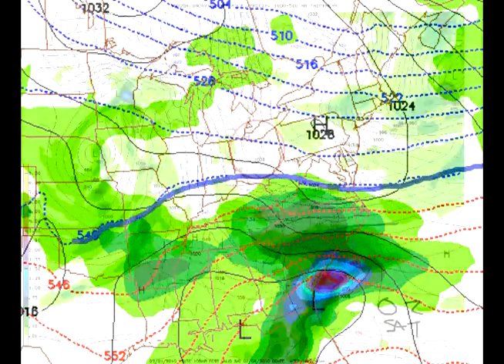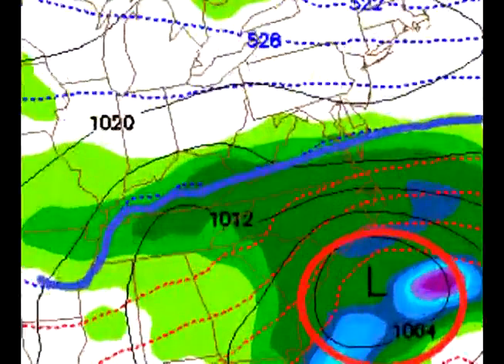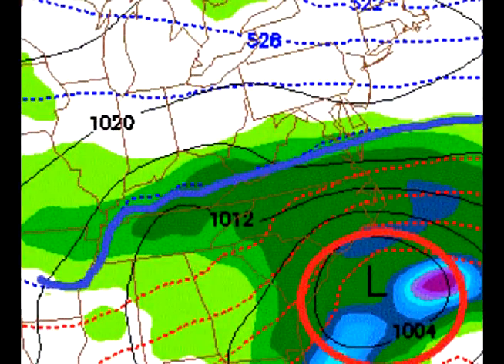Does this start to look a little bit familiar? Moving out to 108 hours, we see the rain/snow line is pushed down all the way to Bluefield. We have some heavy precipitation to the north of that, so now we're talking heavy wet snow — this is by 7 p.m. Friday night. High pressure to the north, with a low forming up along the eastern seaboard, and those combination of factors again throwing the moisture back to the north into the cold air.